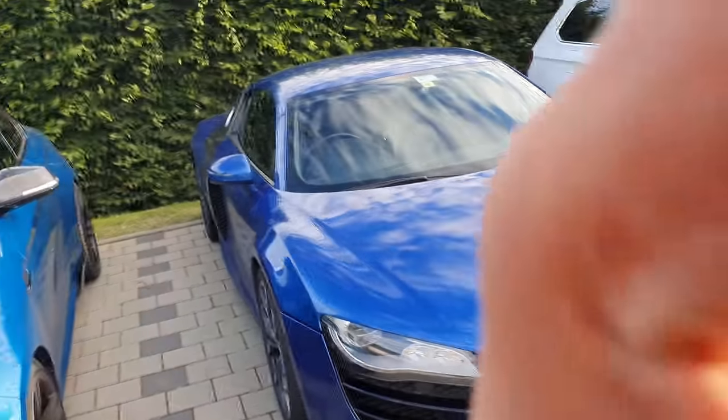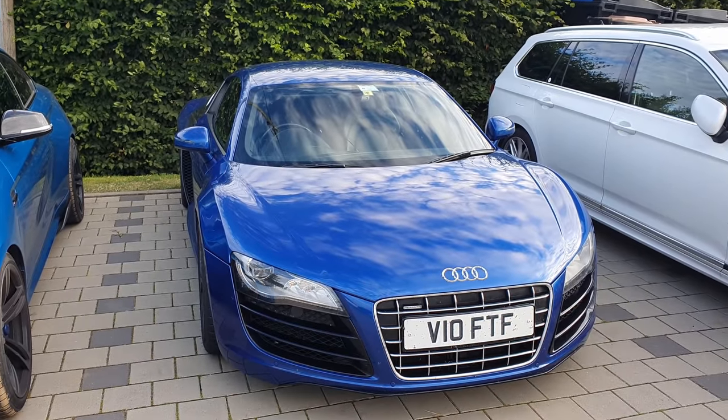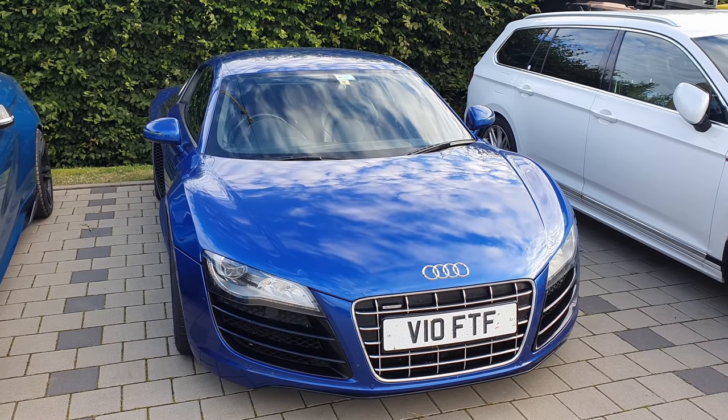Very nice car. I was very much contemplating maybe getting Robert's one, because nowadays they're pretty affordable — around or below 50,000 euros. Considering that when they were new they were close to 150 or 200 thousand, it's still a good car. Very good GT car. You have to have it with a manual, not with the e-gear, because e-gear is probably the worst transmission ever released.